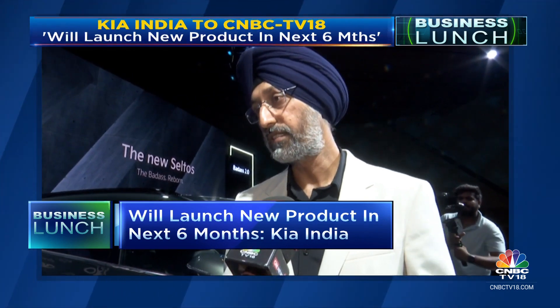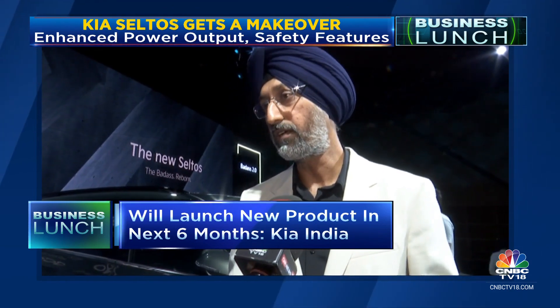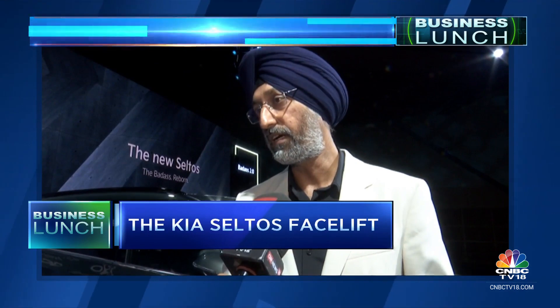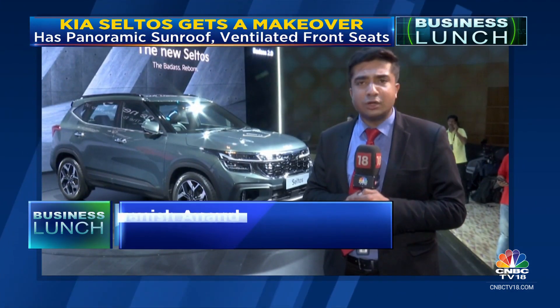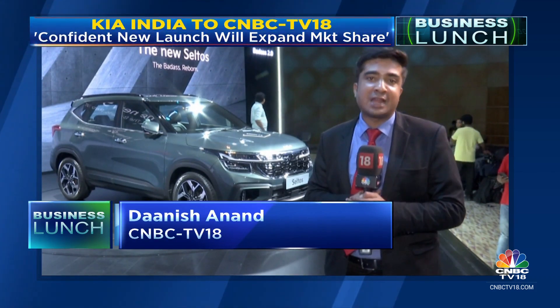The price increase is a continuous phenomenon — raw material prices keep fluctuating and are currently at a normal rate. But as and when any fluctuation arises, the company will take a call accordingly. Kia is confident about this year, seeing good demand across segments, and is hoping to grow faster than the industry in the current financial year.